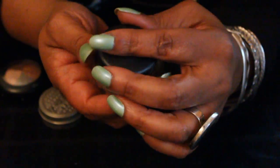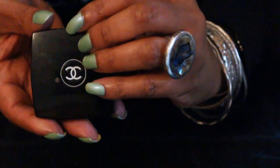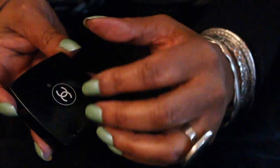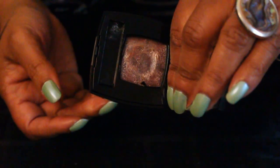And I recommend this, especially if you like to do colorful eyes, to definitely have that. This is another Chanel product, and this is a lavender lip gloss, kind of sparkling.